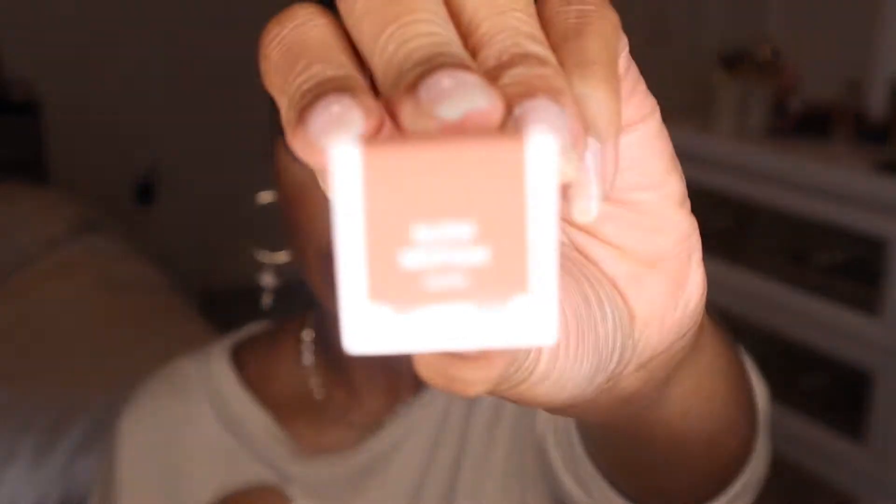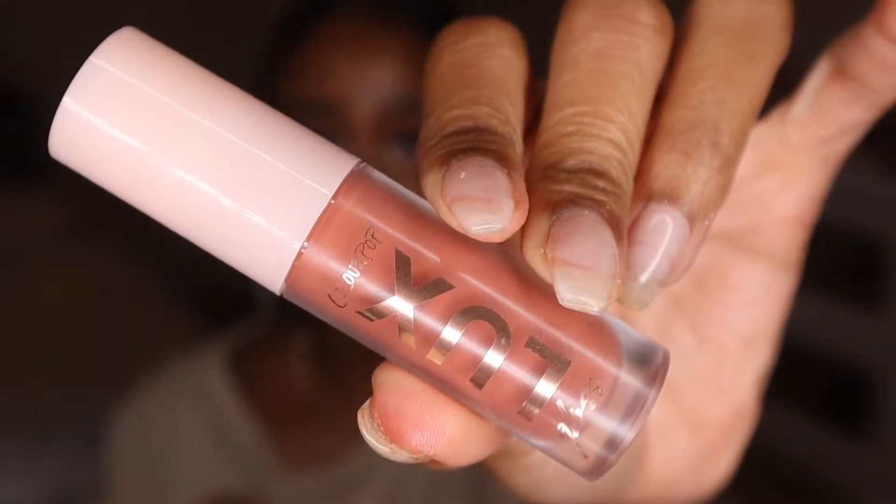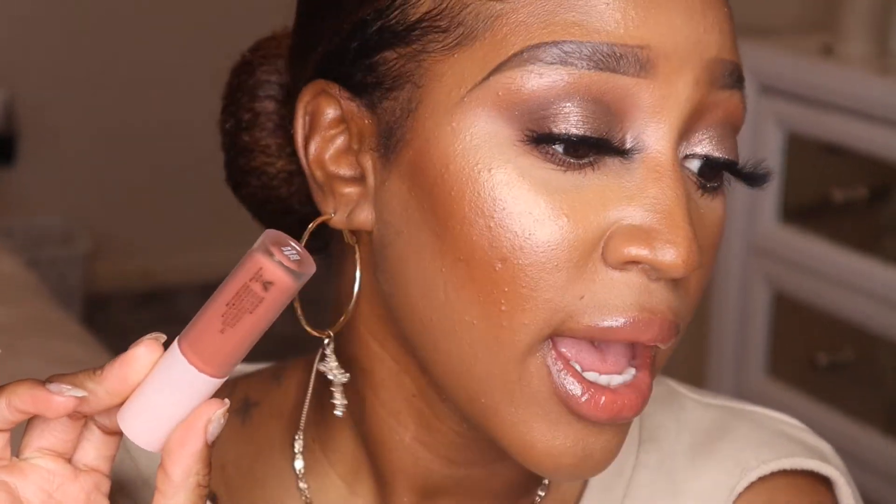The first gloss I'm going in with is Slow Motion. This is the packaging and this is the actual gloss. Slow Motion is a little bit of a mauvey-brown tone. Zooming in — it has a lot of color to it, it's not super sheer, it's more opaque. I think you can get away with wearing this on its own without a lip liner or lipstick underneath. I wish it were a little more glossy, but that's how it looks with one layer on both lips.